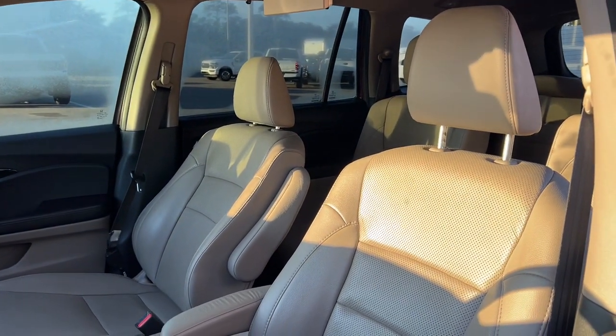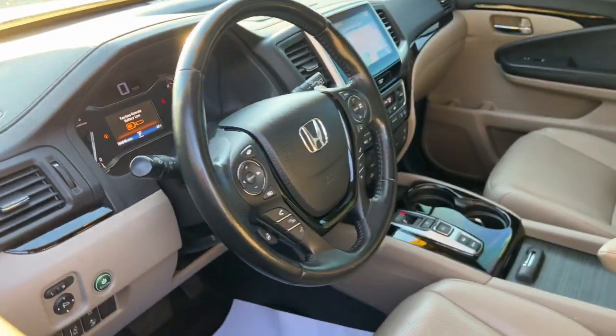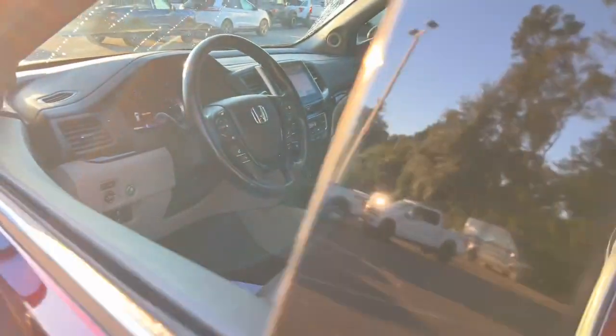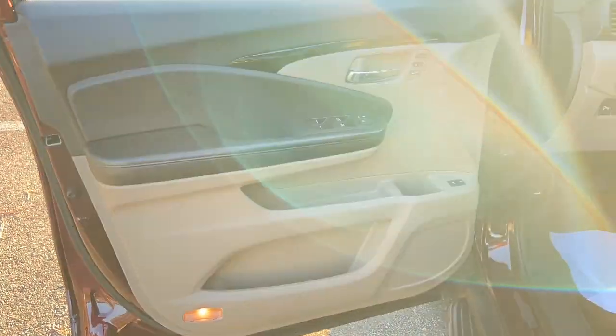Heated steering wheel, heated and/or cooled front seats, navigation system, moonroof, keyless entry, power passenger seat, heated rear seat, heated mirrors, satellite radio, fog lamps.